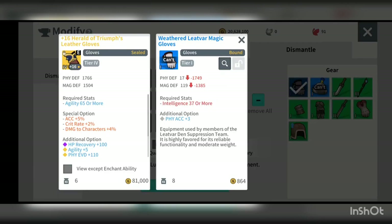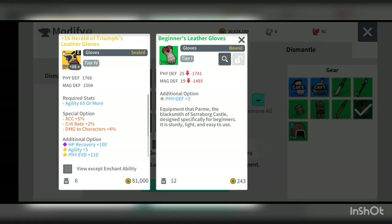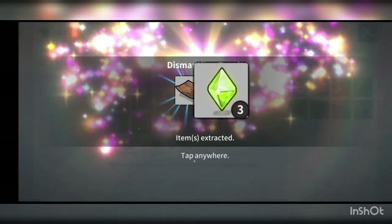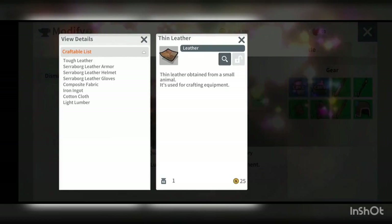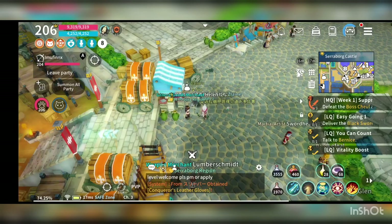For the leather item, dismantling will also give you a leather piece, but it will be the lower quality one. You might need to craft it into tough leather and then craft it into quality leather.